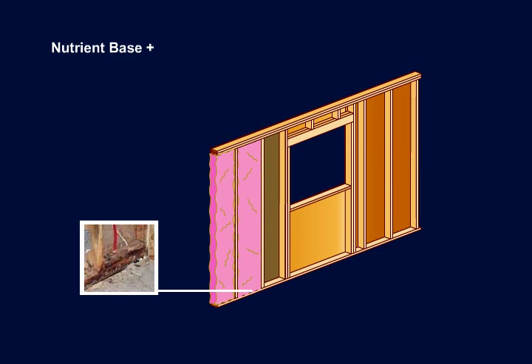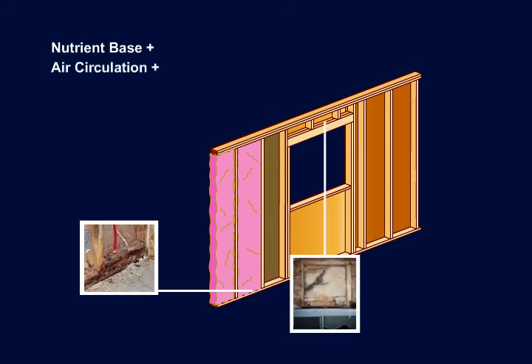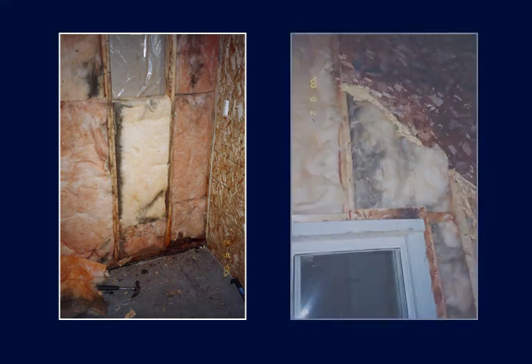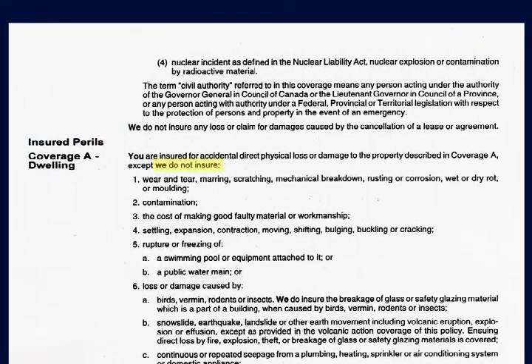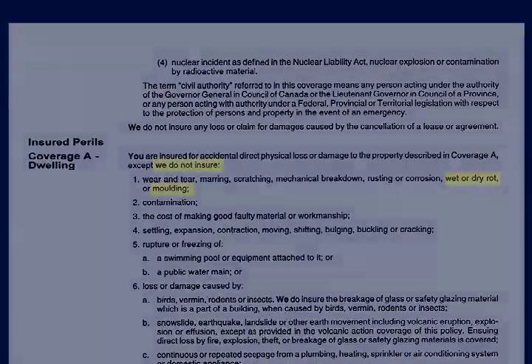Now we have all the prerequisites for mold growth. Mold requires a nutrient base, which is the wood from the bottom plate. Air circulation helps spread spores. And moisture provides a so-called water activity that allows mold to thrive in the home. Mold damage in traditional construction is quite common, and unfortunately most homeowners are unaware what's behind the drywall in their exterior walls. But judging by the frequency of sick house syndrome in the news, and the emergence of mold exclusion clauses in insurance policies everywhere, the threat of mold is clearly something that all new homeowners should take very seriously.